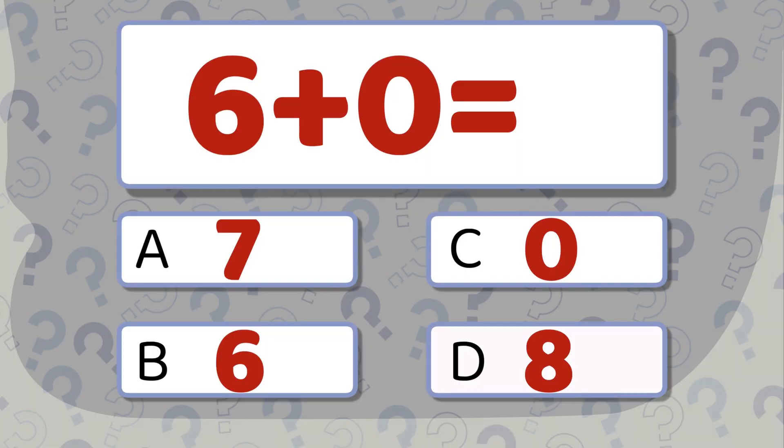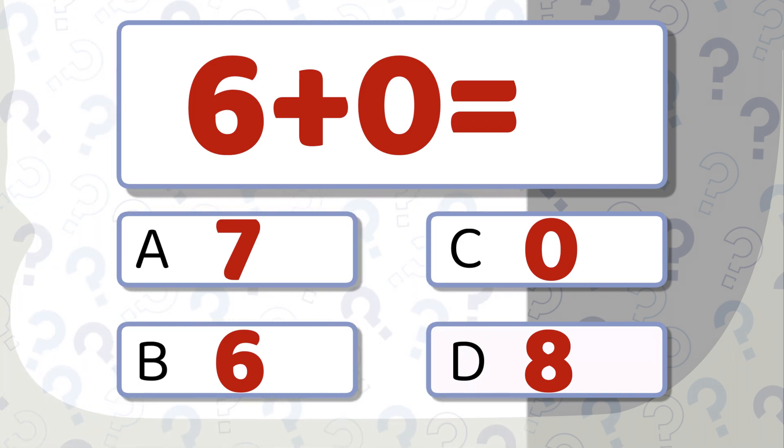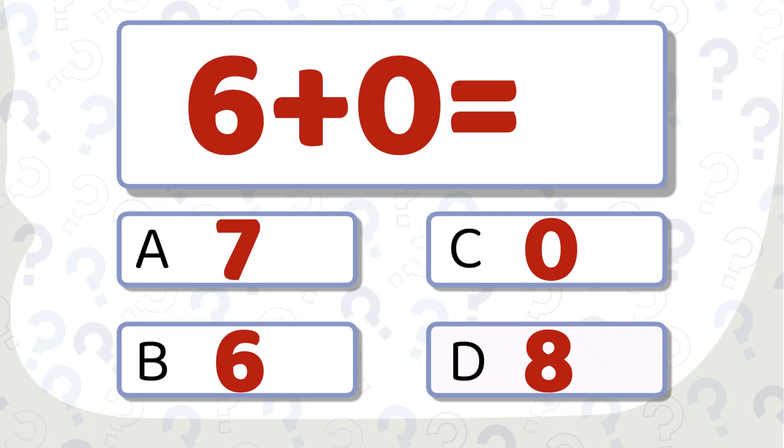6 plus 0 equals... Which one will you choose? The correct answer is 6.